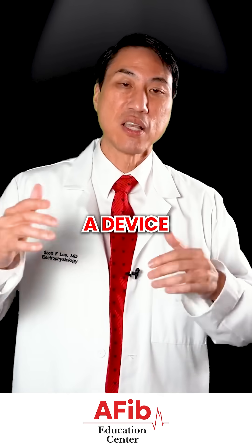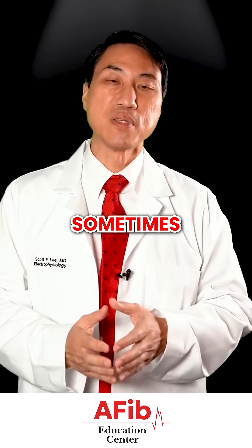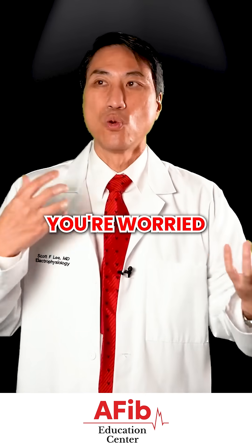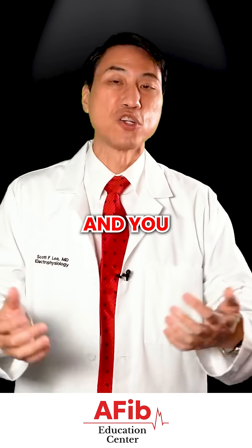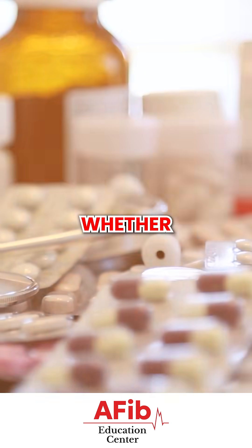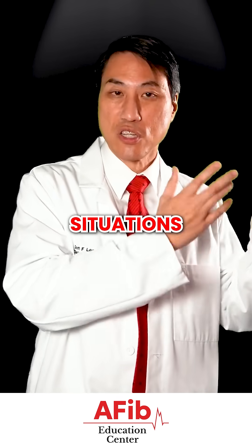A loop recorder is a device that is meant to catch symptoms that are infrequent. Sometimes you have people who have had a stroke and you're worried it might be AFib, but you do a 30-day monitor and you're not really sure. You put a longer-term monitor in, and you will know for sure whether they're having AFib and whether they need to be on blood thinners or not. Loop recorders are great devices for these situations.